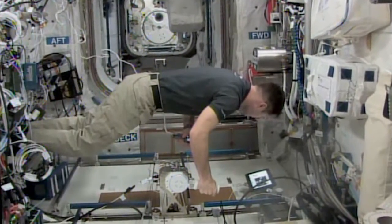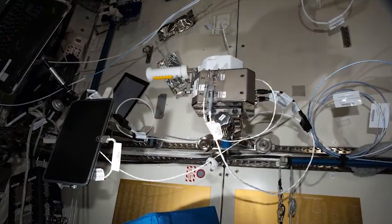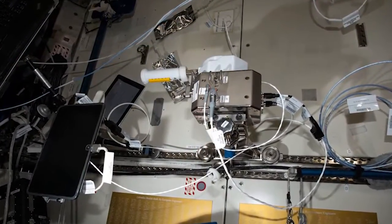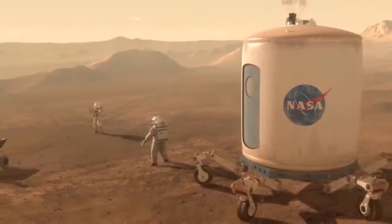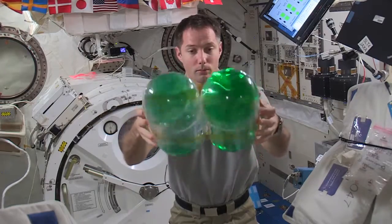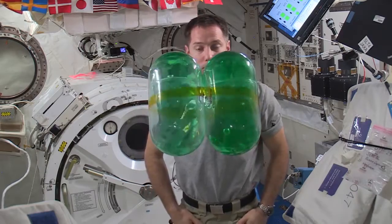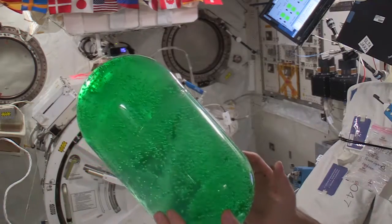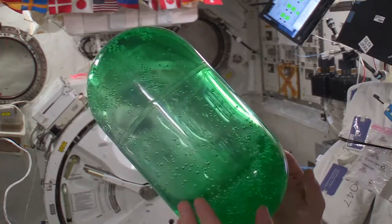Meanwhile, Thomas Pesquet broke out the Haptics-2 payload, which allows the astronauts to actually control a robot back on Earth — a really cool demo of what future explorers could be doing on Mars. He also spun around for the SPHERES SLOSH experiment, which studies how liquids move around in microgravity, impacting everything from how the astronauts get their morning coffee to how rocket fuel gets pumped to engines in space.